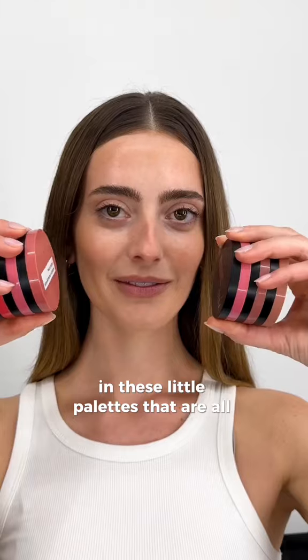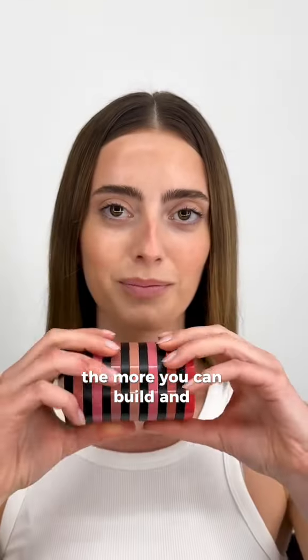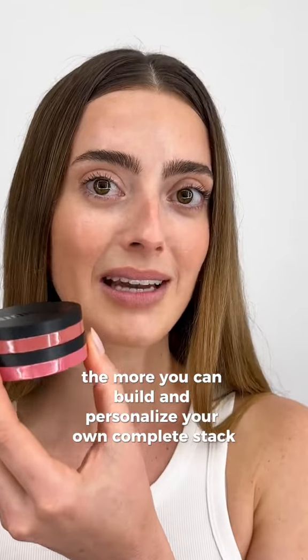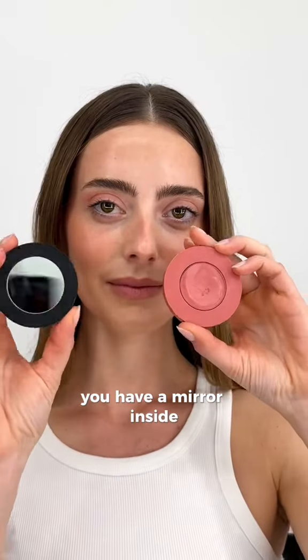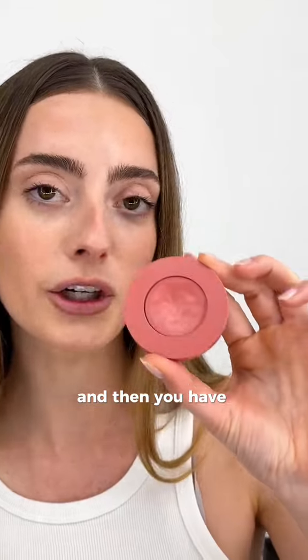Our Nudestix Stax come individually in these little palettes that are all magnetized. The more stacks you collect, the more you can build and personalize your own complete stack. You have a mirror inside so that you can always do your makeup when you're on the go, and then you have your color balm.